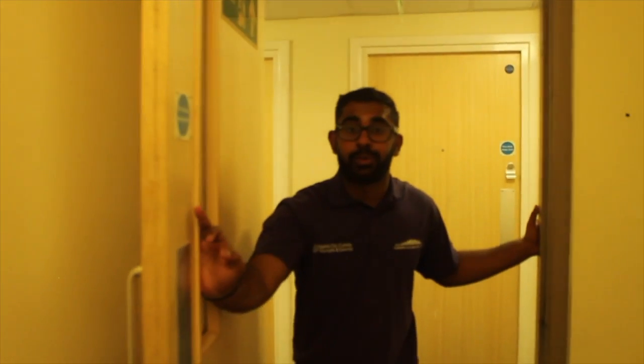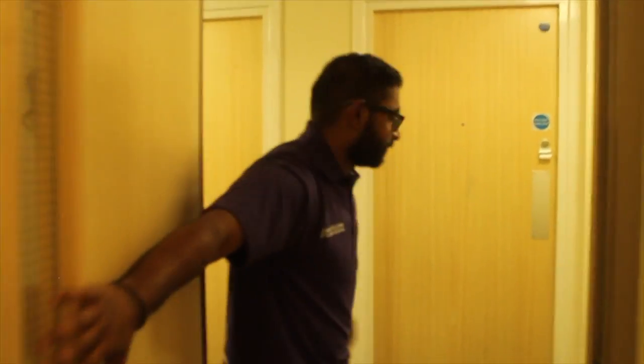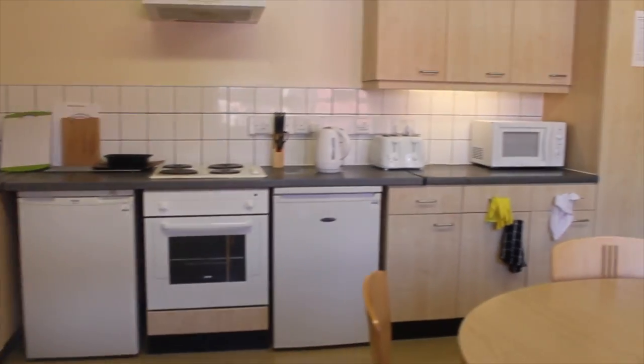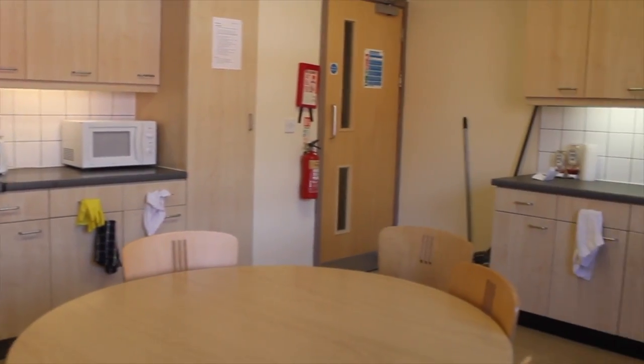Hi, and welcome to Venice's Superior En Suite. In our kitchen, we have two fridges and two ovens. We have a microwave, a kettle, and a toaster, and we have cleaners that come in once every day to look after the kitchen.